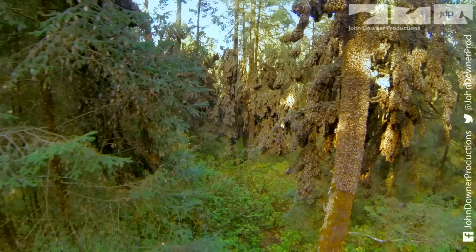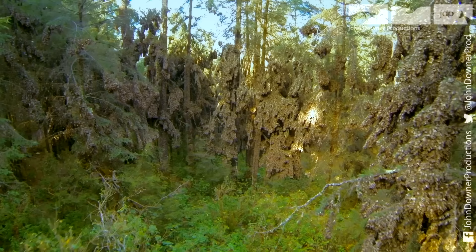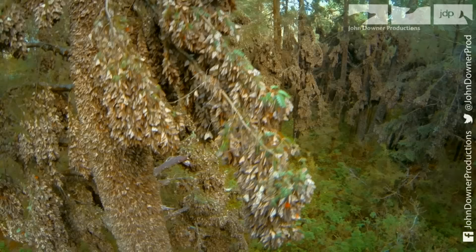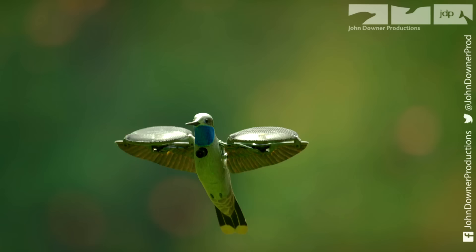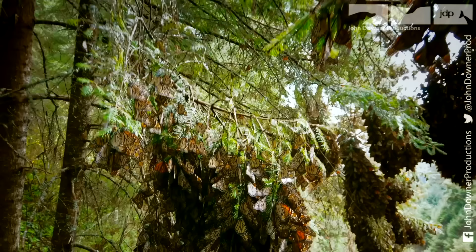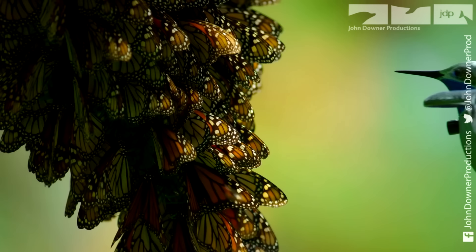In the heart of this grove, half a billion monarch butterflies lie sleeping. They have travelled from as far as Canada to escape the cold northern winter. How they return to this exact spot is a mystery.